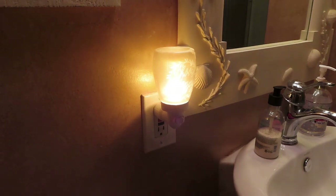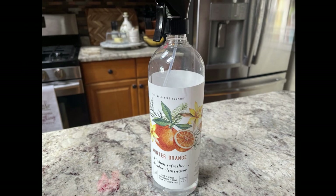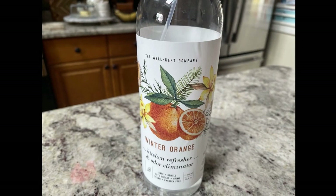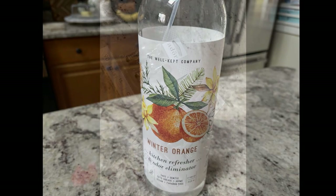I always pick up something seasonal to clean my countertops. This one I found at TJ Maxx — it smells so good and makes you actually want to clean your counters.